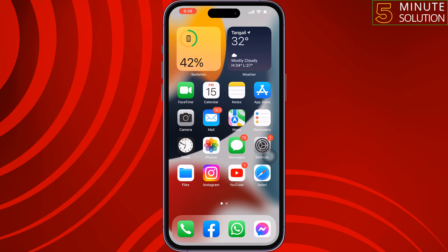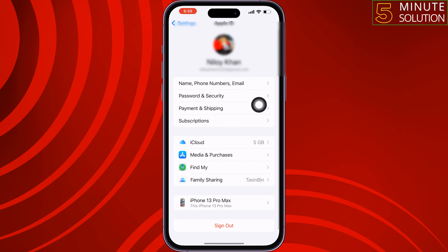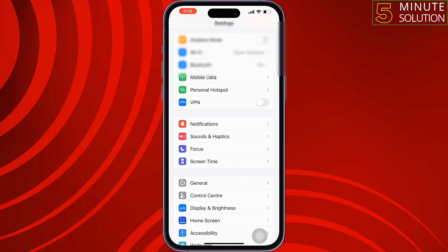The second solution is to go to your iPhone Settings, tap on your Apple ID, and tap on Sign Out. To confirm, enter your Apple ID, then sign back in and check if the issue is resolved.